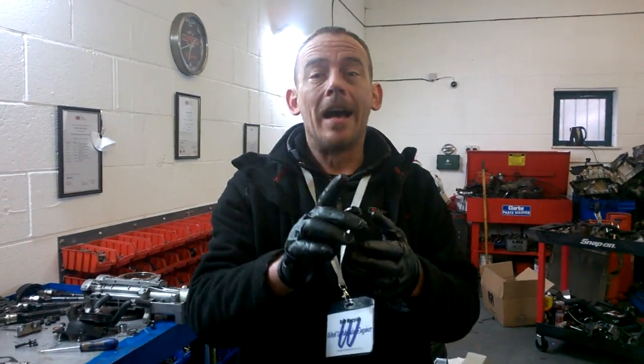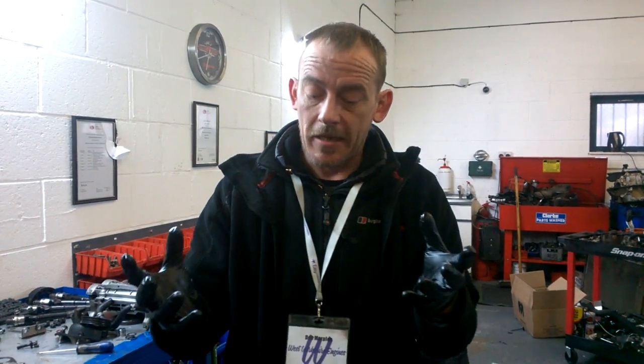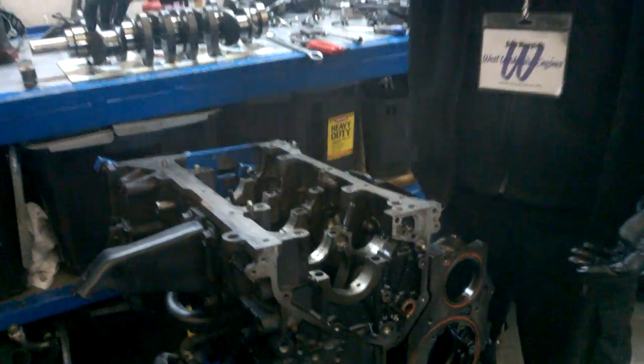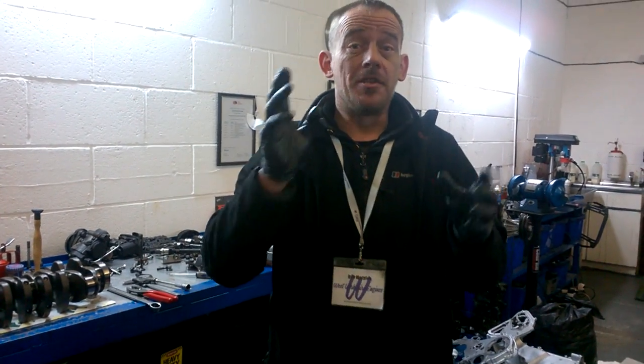I've been to my machinists — and our machinists are probably the best in the country; they're members of the Federation of Engineering Manufacture. I took those bearings down to him today and he said without a shadow of a doubt: it's due to overloading. Basically the piston is getting too much power for that type of bearing. What they really should use is a thicker bearing.